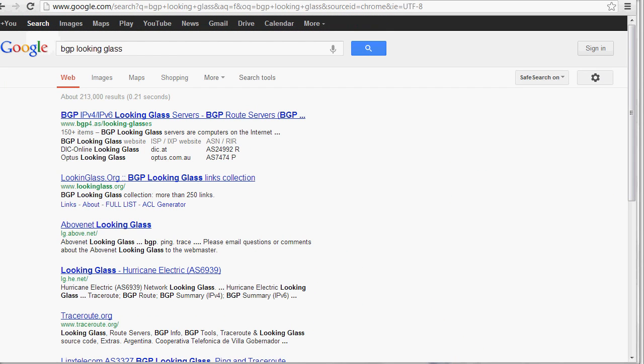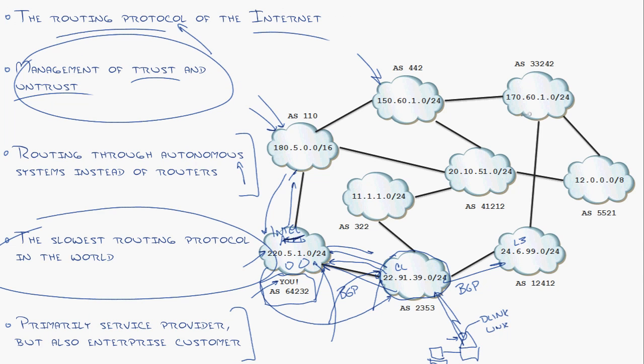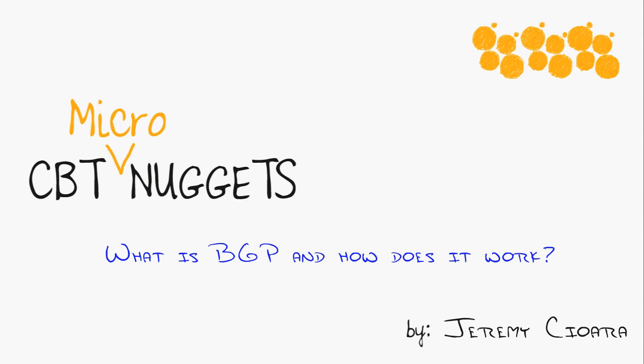Go to Google and type in 'BGP looking glass' — it's a blast. This allows you to peer into actual routers and run 'show IP routes'. There are looking glasses in every part of the world, so you can see if your routes are showing up there. If you ever wonder how Japan gets to your network, you can go to a looking glass in Japan and find out what it thinks is the best route to reach your autonomous system. There is so much more to BGP, but this is a micro nugget. If you'd like to see a specific BGP topic covered, put a comment below. I hope this has been informative — thanks for viewing.